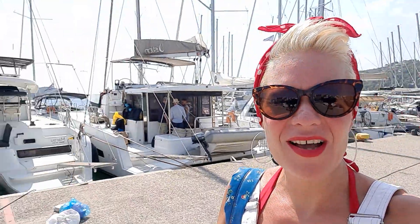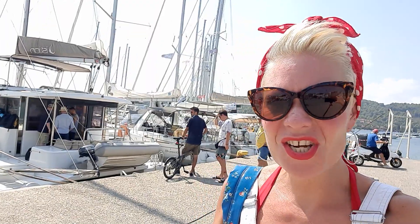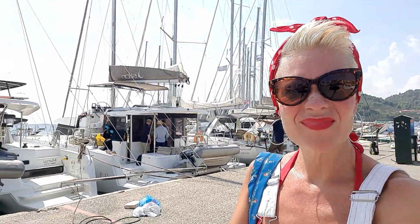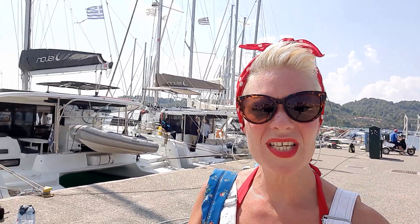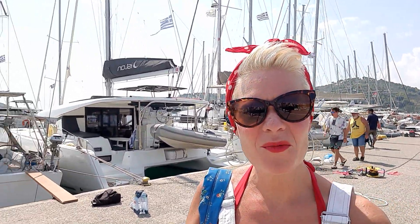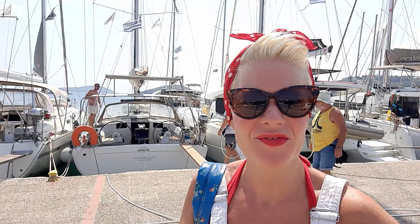Behind me here, look at all of these beautiful ones. You can charter these yachts for — I think it's about 80 euros per person per day, which is quite good value. The more people that charter the yacht, the cheaper you could handle the price, for definite.